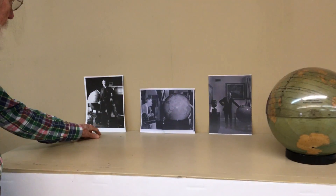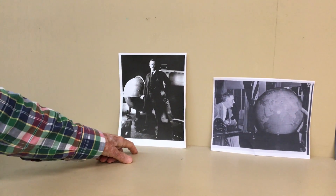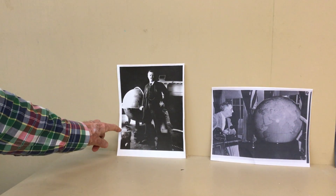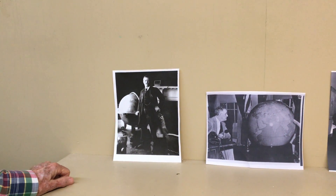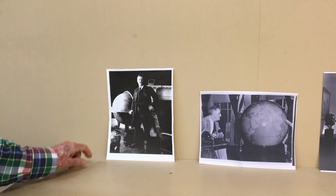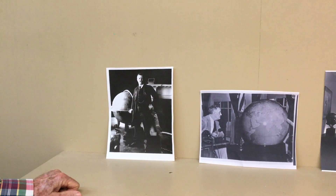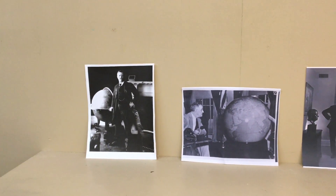Here we have Theodore Roosevelt — Teddy himself, a globetrotter — and here is a lovely globe. I think this must be at his home, not in the White House. We have had a very similar globe to that; they're pretty hard to find at this point.